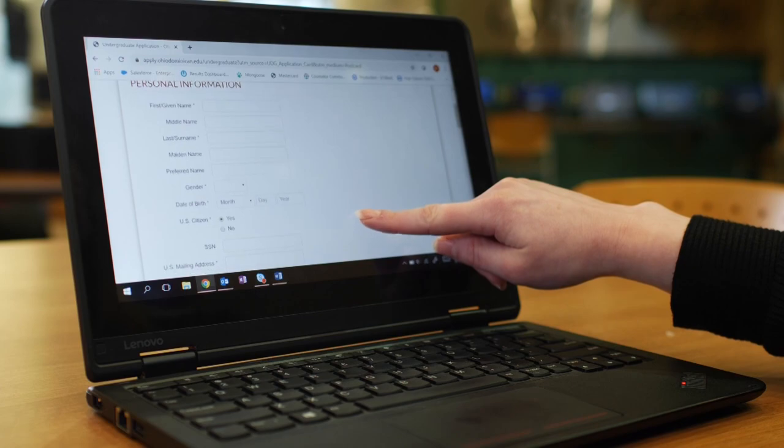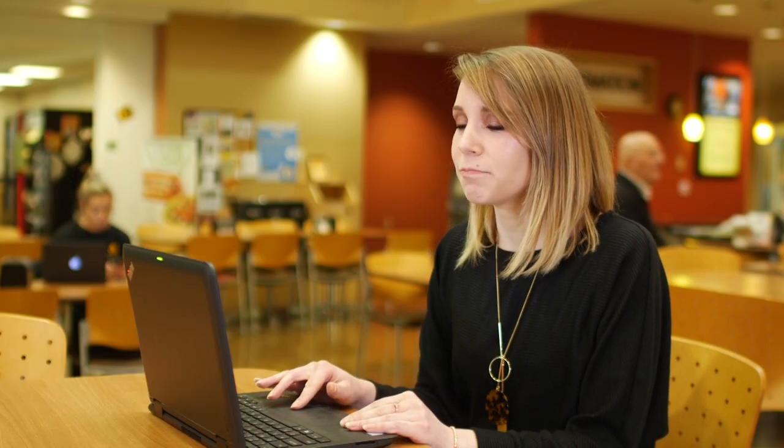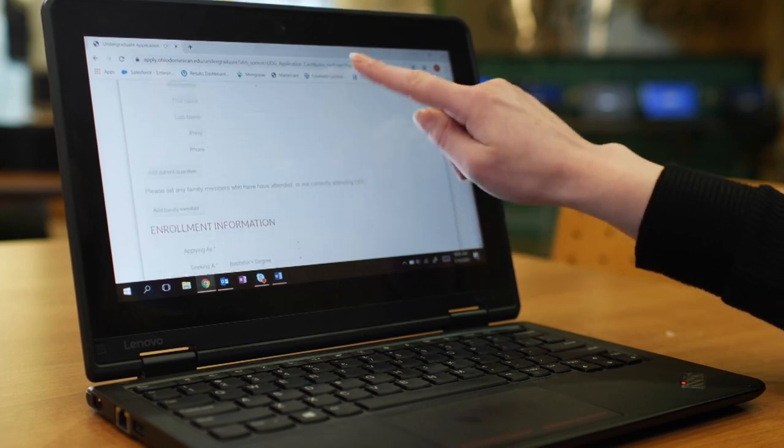Now you're going to see a bunch of different fields, but don't get overwhelmed — they're all asking for basic info: name, address, birth date, that kind of thing. You'll see one section called Enrollment Information.